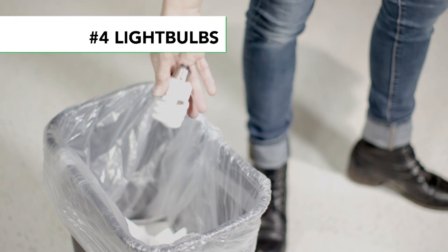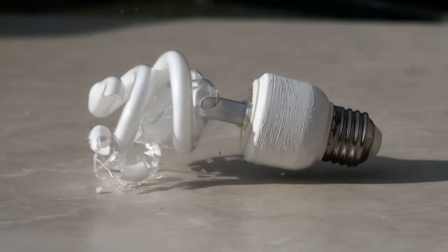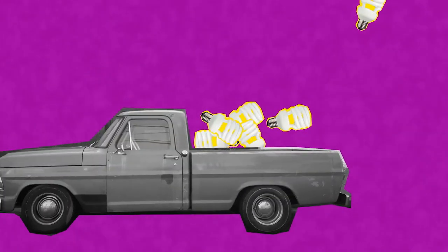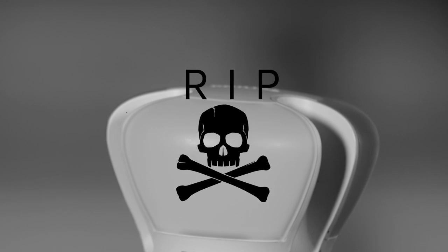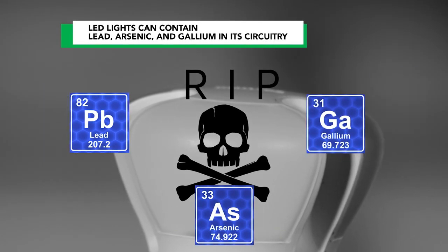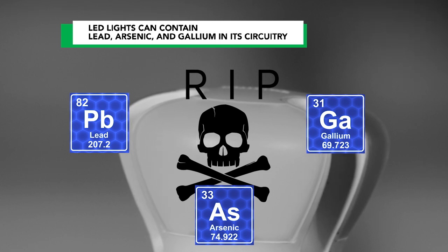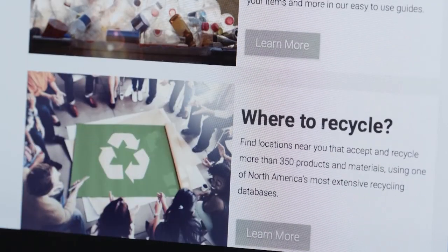Ever toss one of these? Don't do it. CFL light bulbs contain mercury. You can drop CFL bulbs at big home improvement chains. And when your LED eventually dies, know that it can contain lead, arsenic, and gallium in its circuitry, so they should be recycled with other electronic waste. Check online for mail-in options.